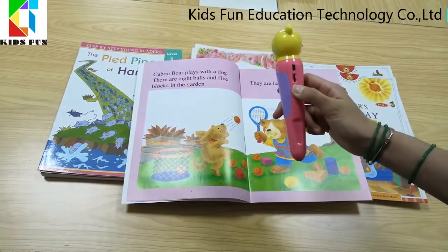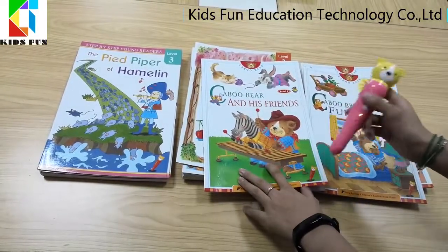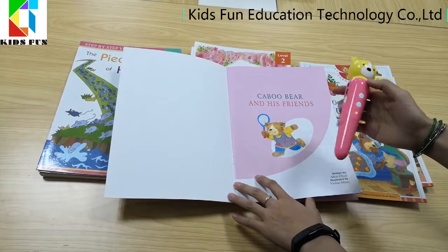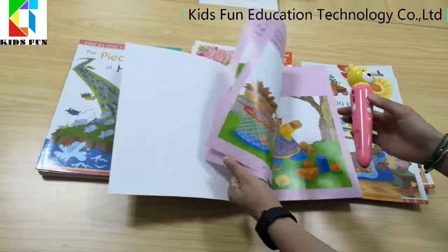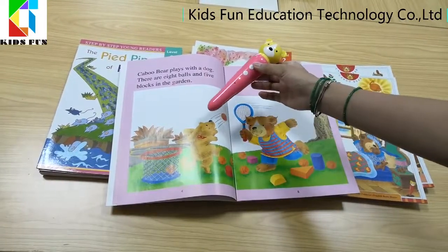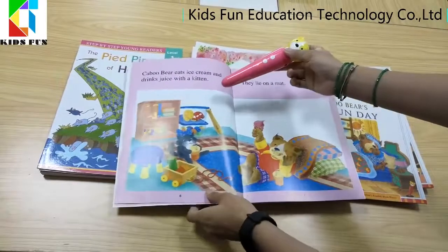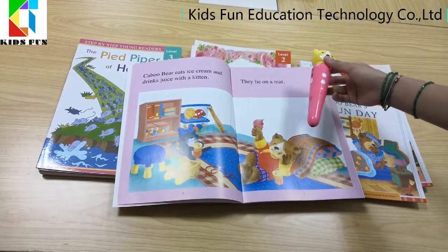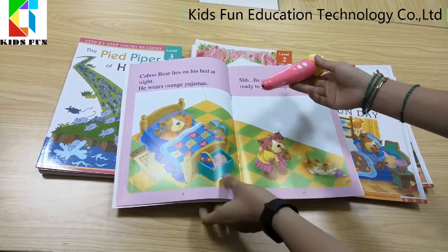So let's start with the talking pen. First, point to the surface. Welcome to Papu's World — Cabo Bear and his friends. Cabo Bear eats apples and bananas for lunch. He also has a piece of cake. Cabo Bear plays with the dog. There are eight balls and five blocks in the garden. They are happy. Cabo Bear eats ice cream and drinks juice with the kitten. They lie on a mat. Cabo Bear lies on his bed at night. He wears orange pajamas.